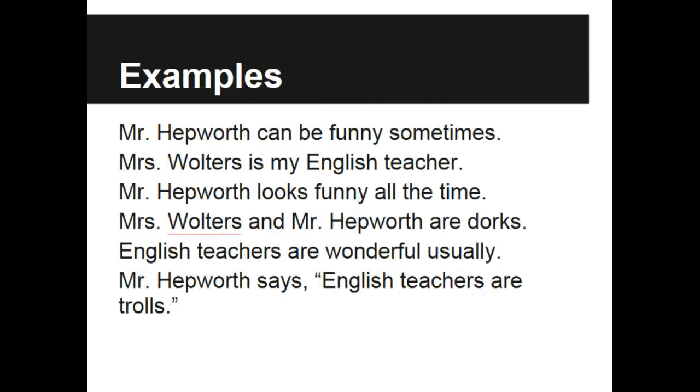A few more well-written examples. Mr. Hepworth can be funny sometimes. 'Can be' is my verb — 'be' is a linking verb. 'Funny' is the one word that would complete the sentence, so 'funny' is an adjective — that would be a predicate adjective. Mrs. Walters is my English teacher. I see the verb 'is,' which is still a linking verb. 'Teacher' is the one word most important to finish the sentence. 'Teacher' is a noun, so that is a predicate nominative, renaming Walters.